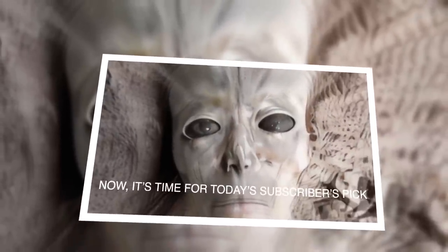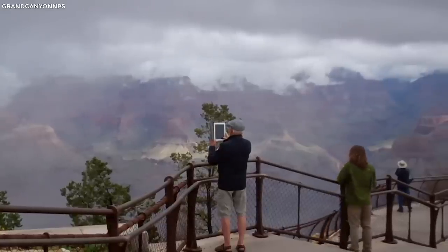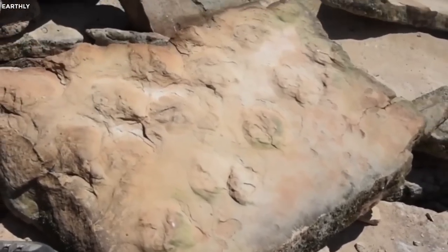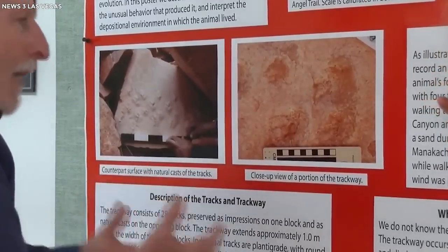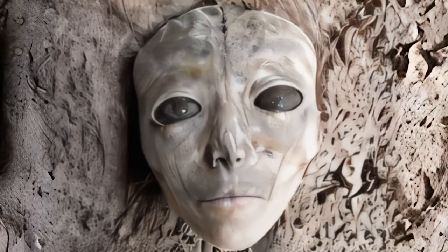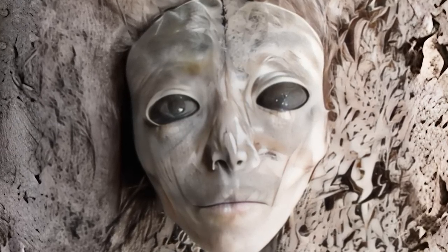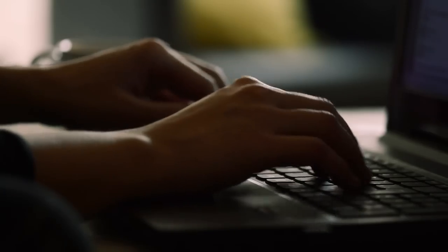Today's subscriber's pick: As more people visit the Grand Canyon, we uncover undeniable evidence of extraterrestrial activities, many of which are quickly debunked by authorities. These claims often lead to total closure of areas where they are discovered. This makes us question whether these claims are truly unfounded — because if the evidence isn't real, then why do authorities go to such great lengths to cover it up? Let us know what you think in the comments.